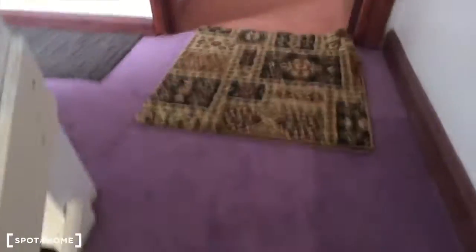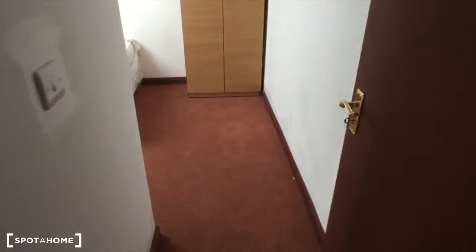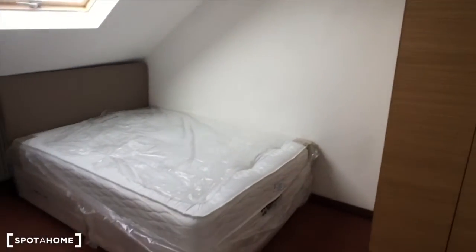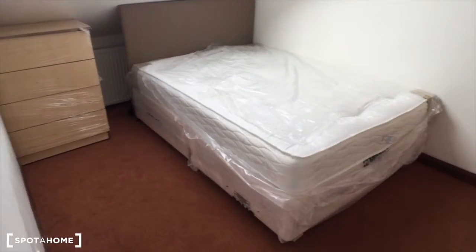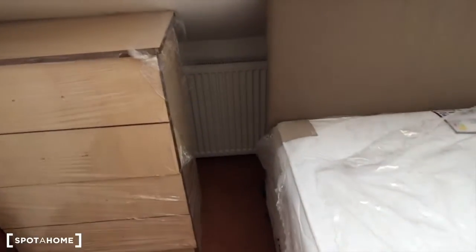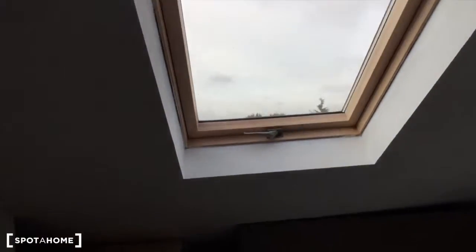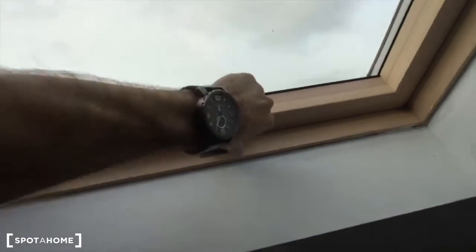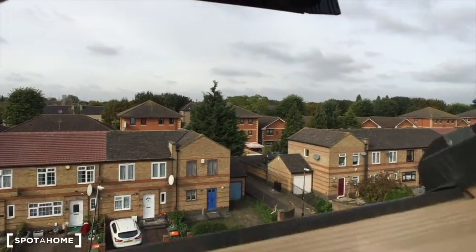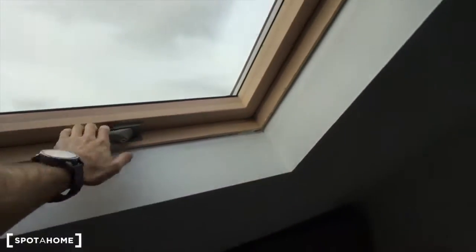Let's go one more floor up to the second floor. Here we are under the roof. Bedroom number four has a standalone wardrobe, double size bed, and chest of drawers. There's a central heating unit just there, and also a roof window which looks quite new as well.